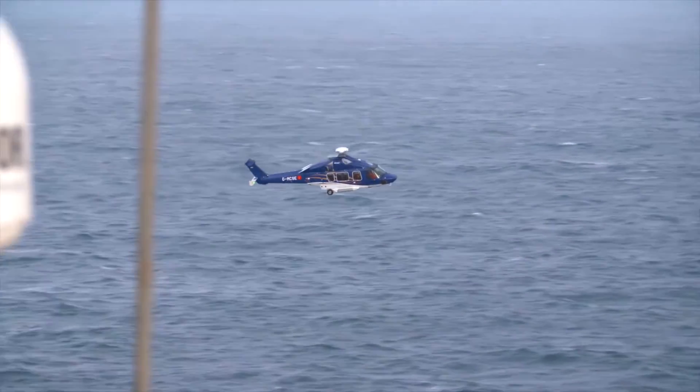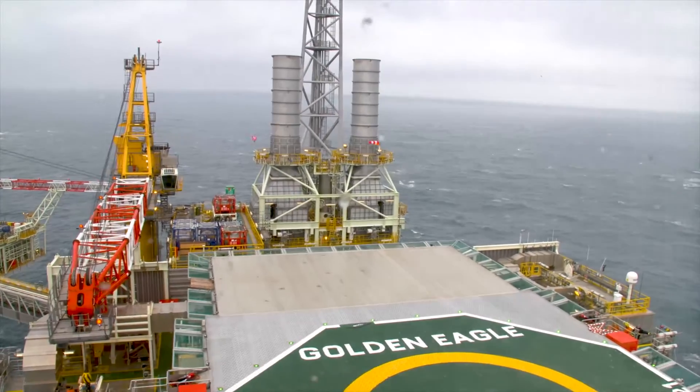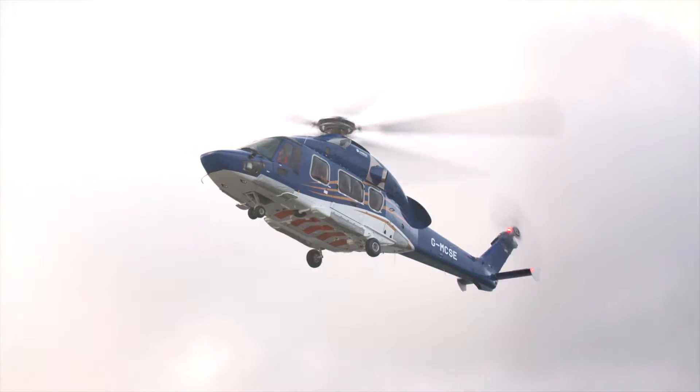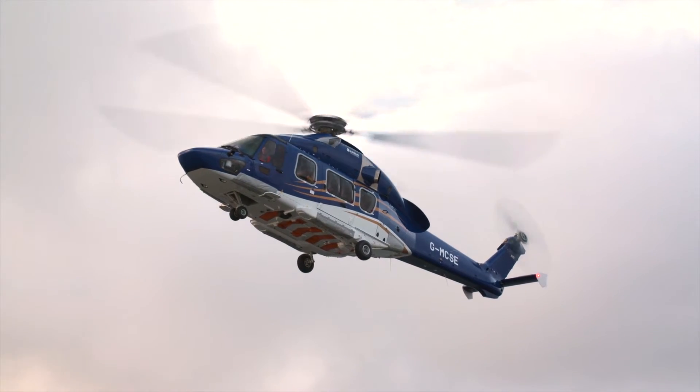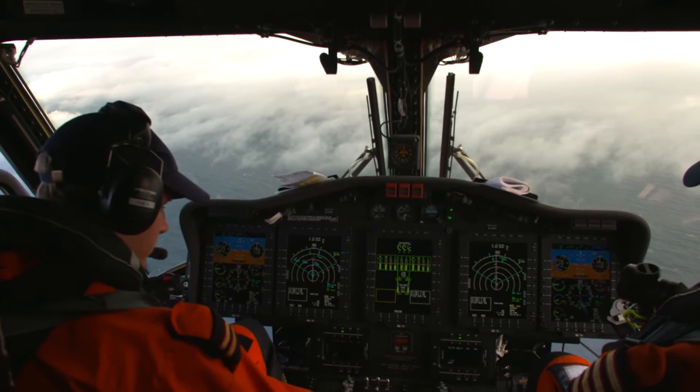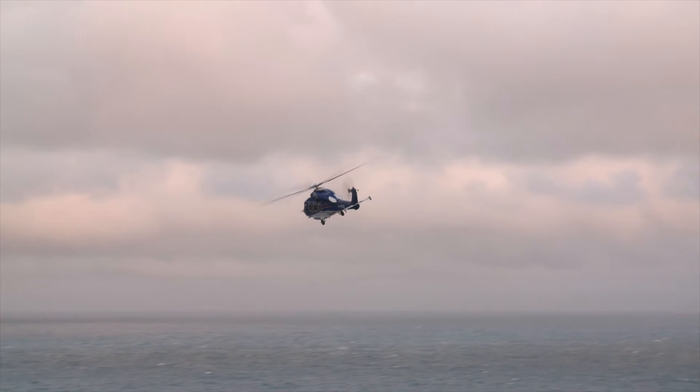You also need to consider your diversion plan. We have to have an alternate airfield for any offshore destination. Quite often we're on minimum fuel, so we potentially only have one shot at getting onto the platform. If we miss for whatever reason, then we go to the alternate. The more preparation you could have done beforehand, the easier it's going to be.